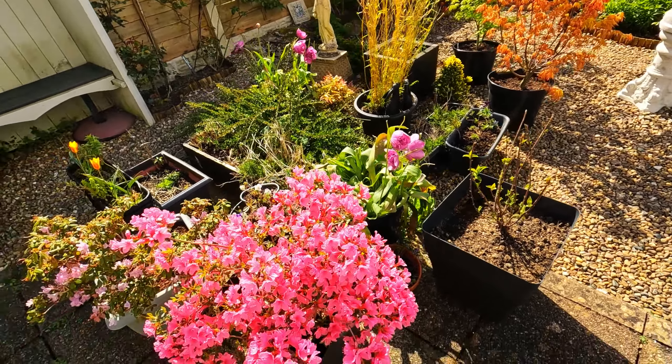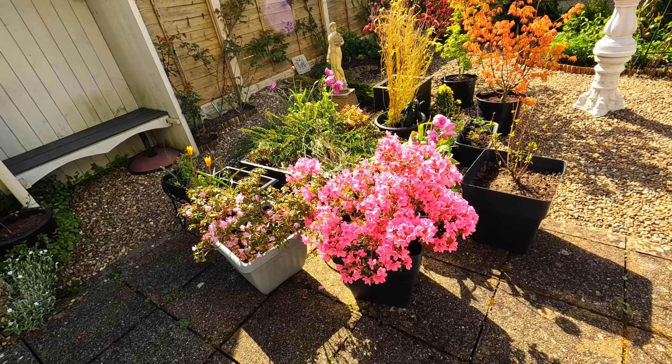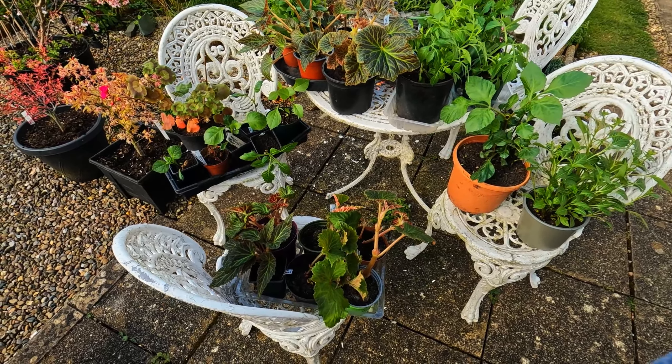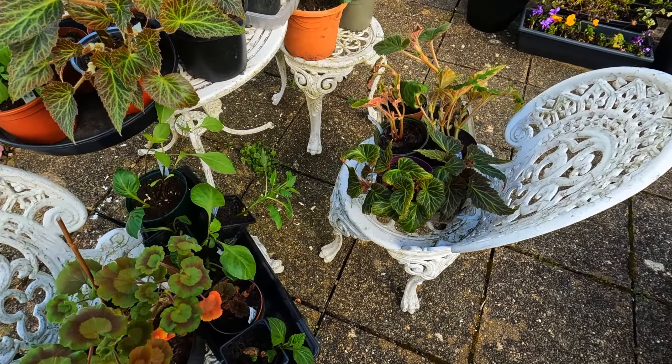This azalea is looking pretty smashing - really beautiful. These are the begonias I had in various pots and baskets last year, the cascading pinks and whites. I kept them over winter in boxes on a shelf in the garage and brought them out probably around the end of January, and they've been living in the sunroom since.